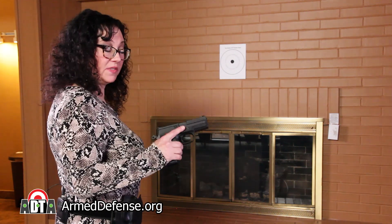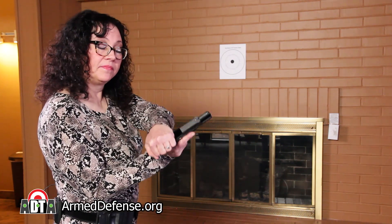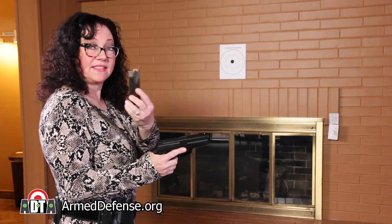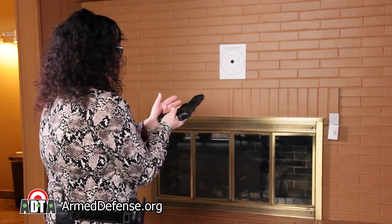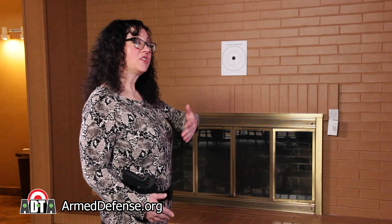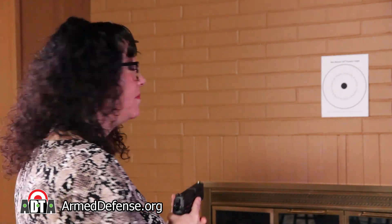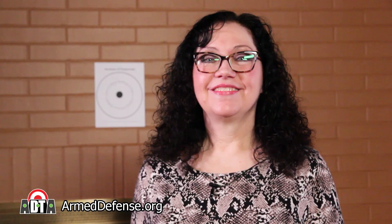I'm going to demonstrate by using an empty gun and an empty magazine. There is no ammunition in this room. The safe direction to point our gun is toward that brick wall. During this exercise, I'll be dry firing a double action hammer fired gun. Dry firing may work differently on your gun — we have a video about dry firing, and you'll find a link in the description below.